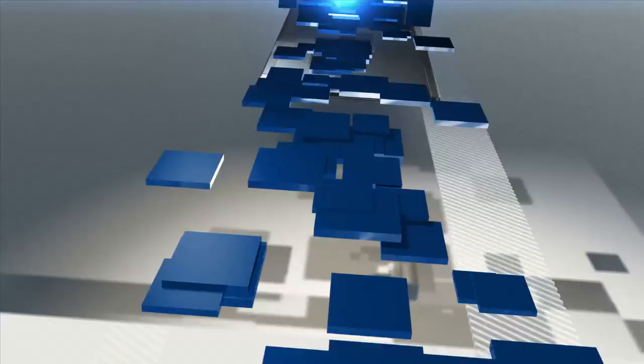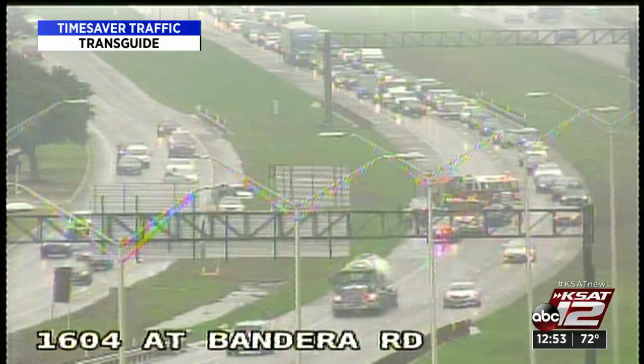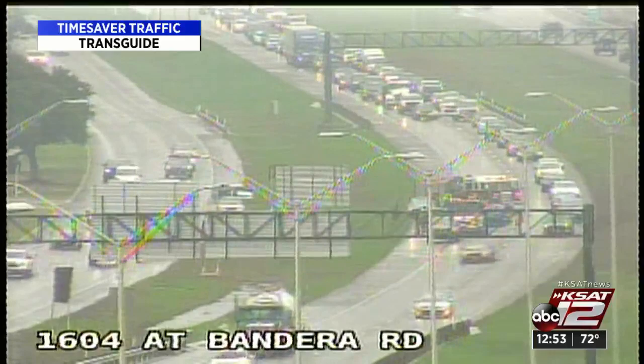Taking another look at the trouble spot: at 1604 and Bandera Road, there's an accident with lanes blocked off. Nobody was transported, meaning it wasn't too serious — it's just a big mess. The roads are wet, which is going to cause some more problems. Pay attention if you're getting out on the roads this afternoon.